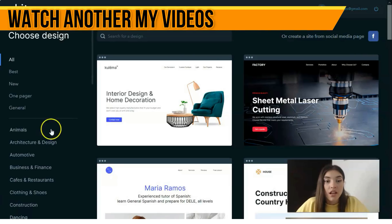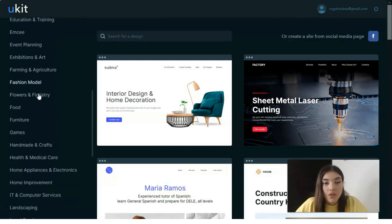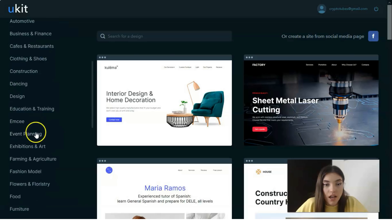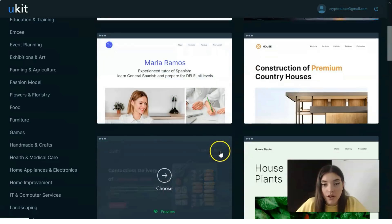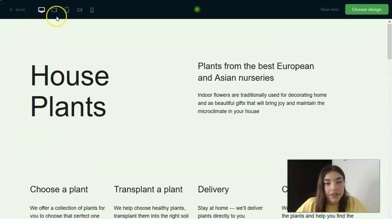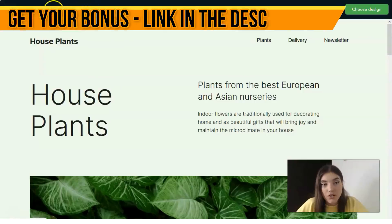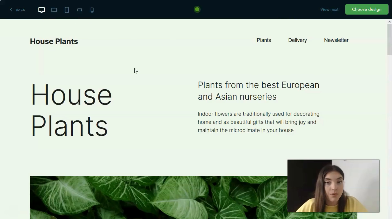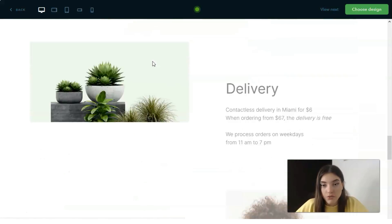After you get registered, you will see your profile and here you have the opportunity to start your work with uKit. We will observe the builder and the templates. On the left side we have template categories to search through. For example, let's check the housing plans template preview. In the preview, we have the opportunity to see how it will look in different versions — desktop, tablet, and smartphone.